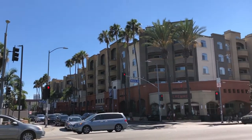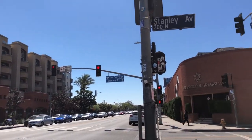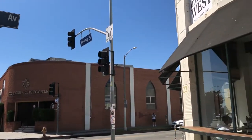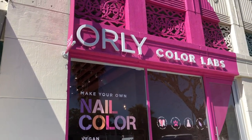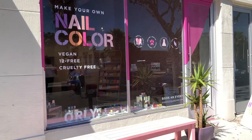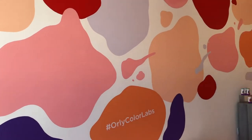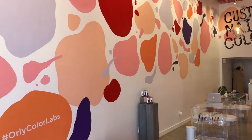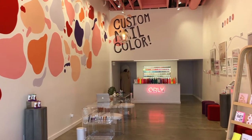Hey guys, welcome back to my channel! Today I've got a super exciting video to share. Last summer I visited the Orly Color Labs in LA and I got to make my own custom nail polish, which was one of the coolest experiences ever and one of the main reasons why I wanted to visit LA in the first place. In fact, it was the very first place I visited after arriving in LA.